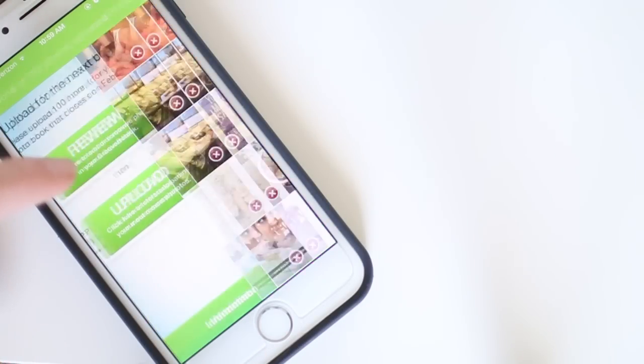Another one of my favorite apps is Groovebook, which is really cool. I saw it on Shark Tank, actually. Groovebook basically lets you upload 100 pictures a month for around $3 a month, and you get a little photo book delivered every month of your pictures.